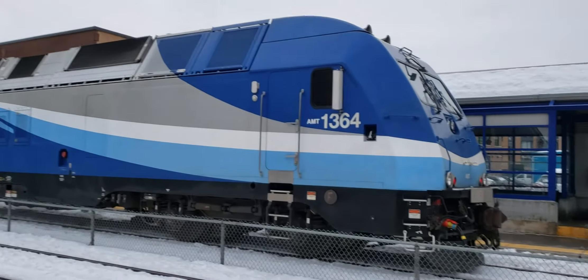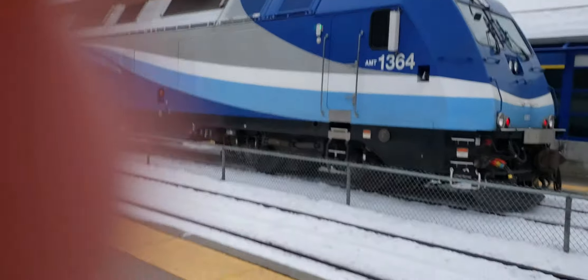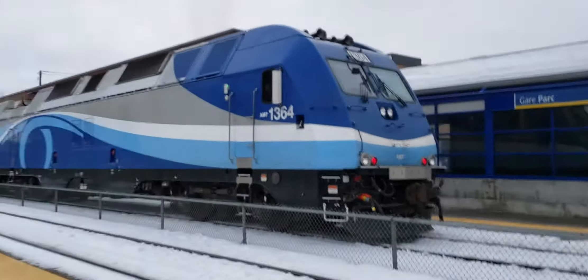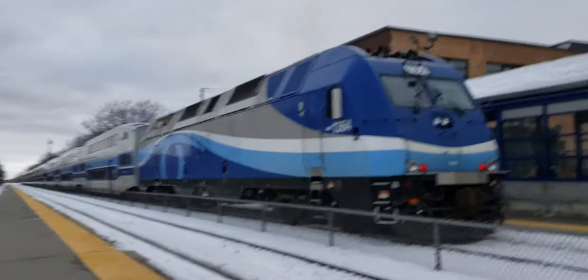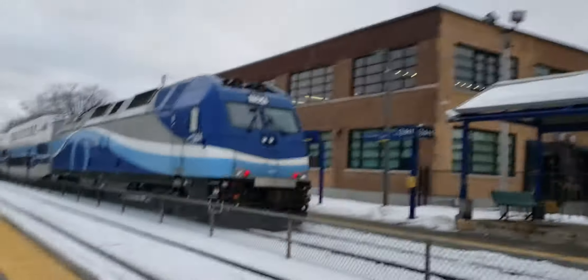Oh my god, that's like a nine or ten car train! Well, here's the AMT train guys — sorry for covering the camera. Hey, wait for me, wait for me!